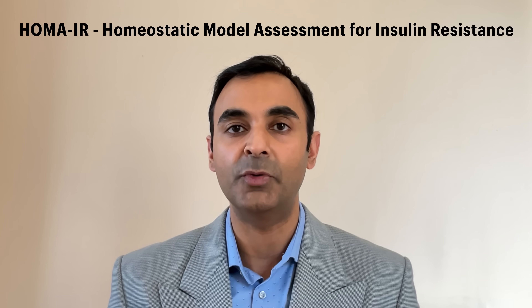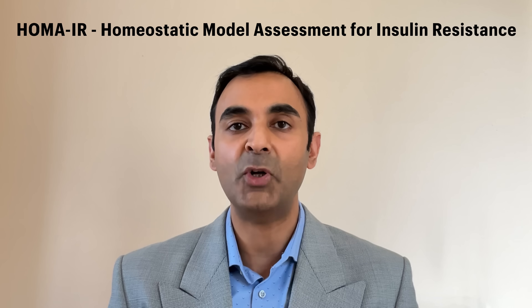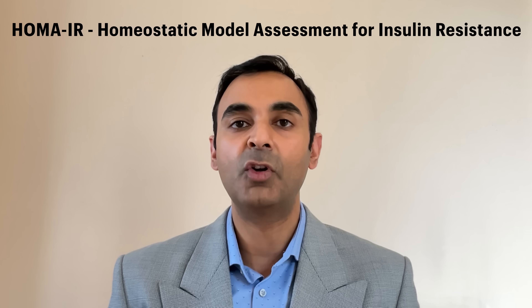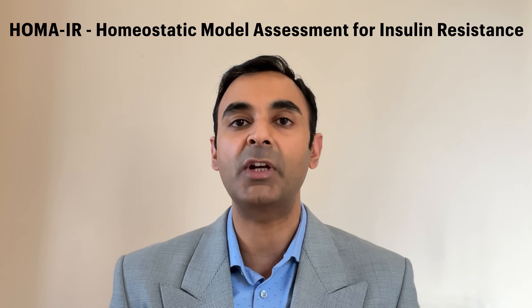So what does HOMA-IR tell you? It tells you how hard your body is working to bring your glucose levels down. Glucose — sugar — is extremely toxic for the body. So much so that the first thing your body does when you consume sugar or complex carbohydrates is kick in mechanisms to immediately work hard to lower your blood sugar. Because high blood sugar levels are extremely damaging to your metabolic health, to your immune health, and to other cellular processes. So you cannot have high blood sugars.